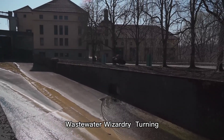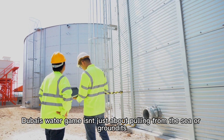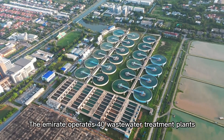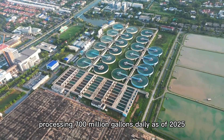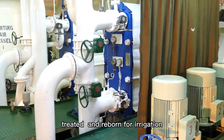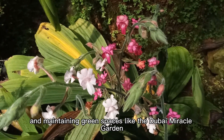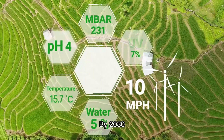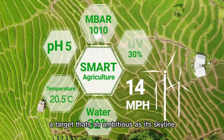Dubai's water game isn't just about pulling from the sea or ground — it's about reusing what's already there. The Emirate operates 40 wastewater treatment plants, processing 700 million gallons daily as of 2025. This water is cleaned, treated, and reborn for irrigation, industrial cooling, and maintaining green spaces like the Dubai Miracle Garden, where 60 million flowers bloom in defiance of the desert. By 2030, Dubai aims to recycle 90% of its wastewater — a target as ambitious as its skyline.